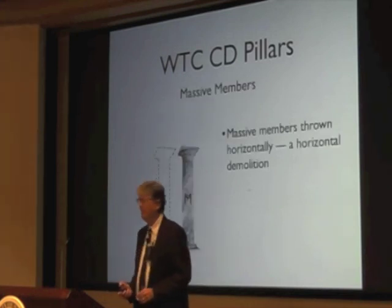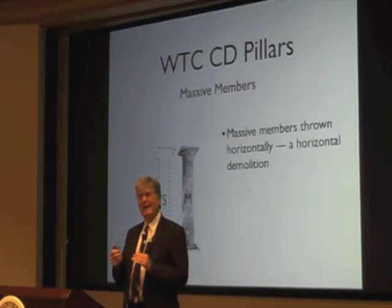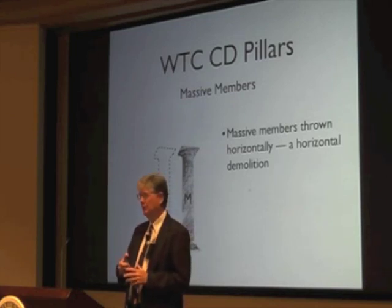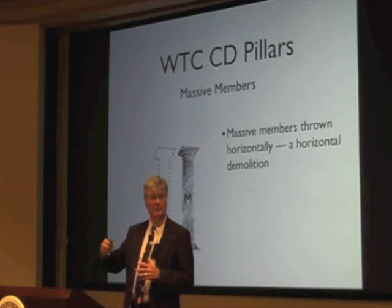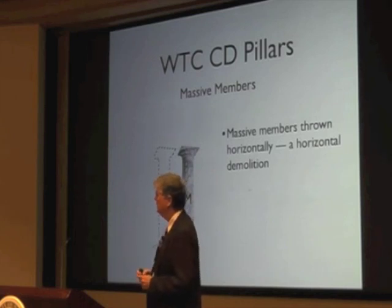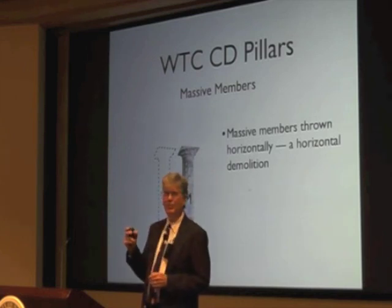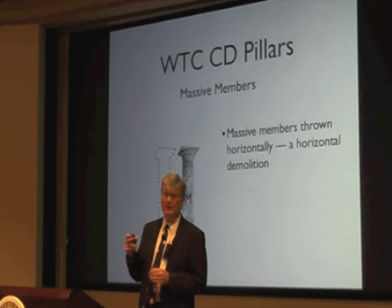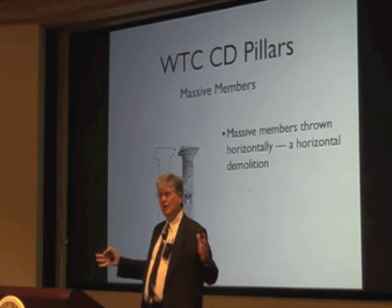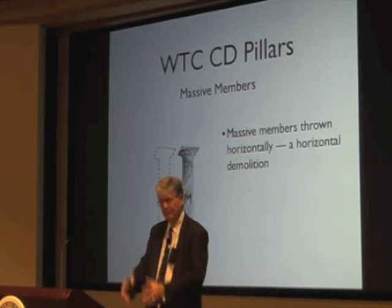The second pillar: there were massive members — whether they're girders or parts of the face of the building — massive steel building material members that were thrown horizontally around the Twin Towers at very large speeds. That made it a horizontal destruction, not a vertical collapse.